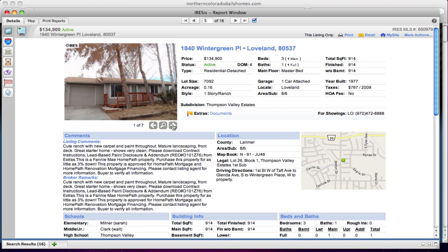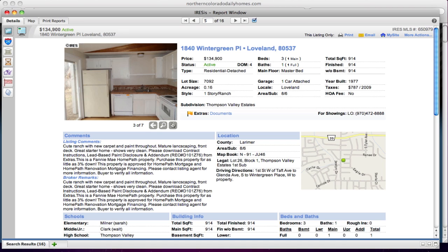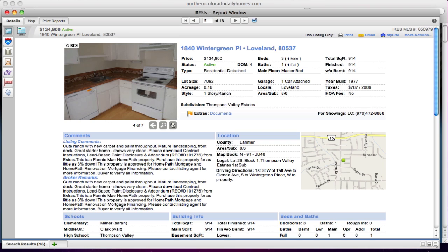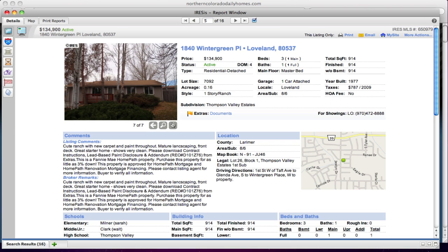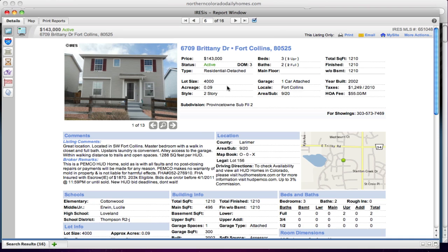This one on Wintergreen has new carpet and paint throughout with mature landscaping. It's got a nice front deck and shows clean. There's even an oven and a refrigerator included — pretty amazing. It's 914 square feet, larger than my first house, but a great place to get started. This could be one that needs less work.